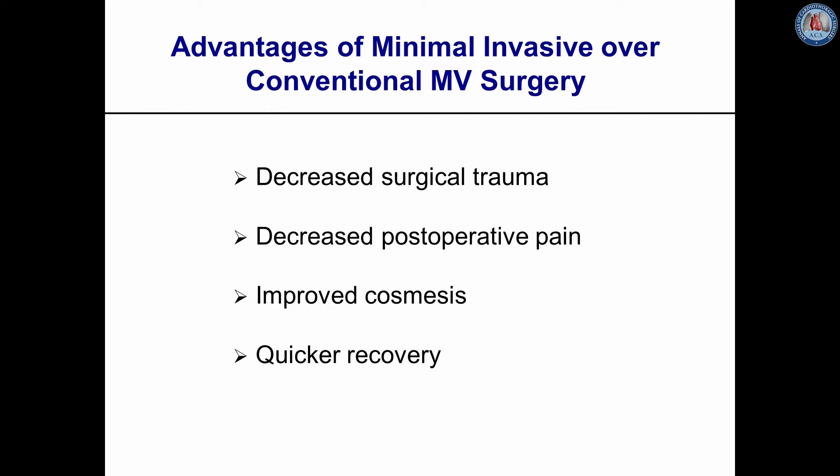Avoiding sternotomy has major advantages for the patient, like decreased surgical trauma, decreased post-operative pain, improved cosmesis, and therefore quicker recovery.